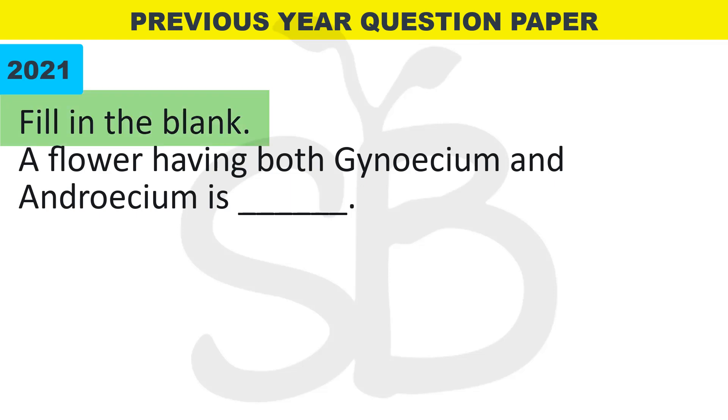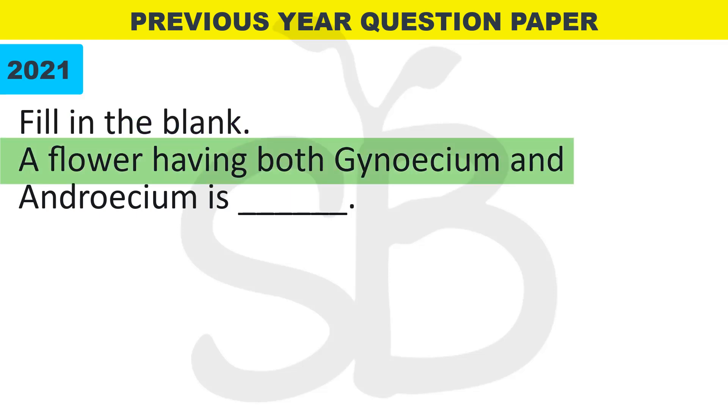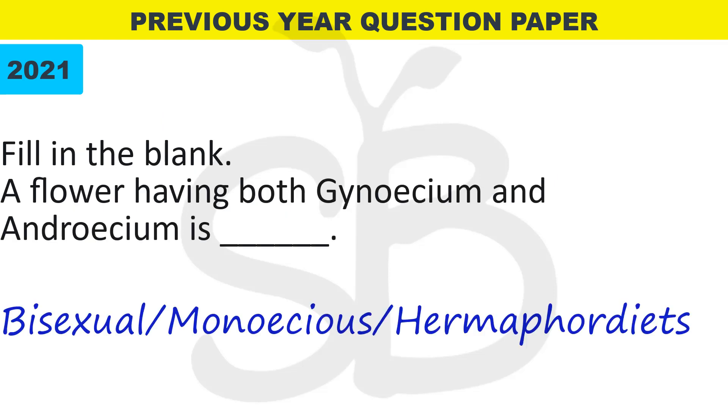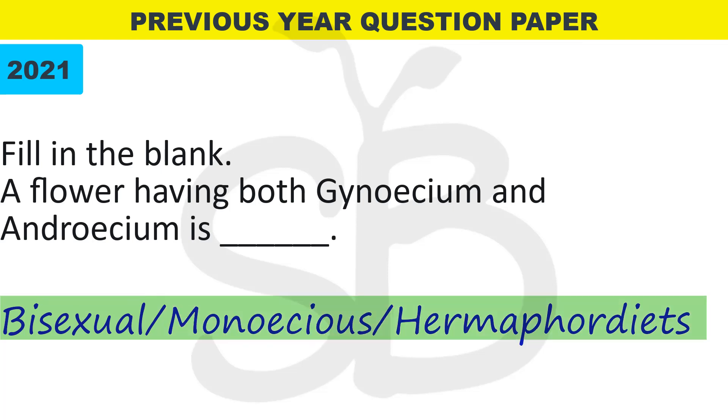First question: fill in the blanks. A flower having both Gynoecium and Androecium is dash. One flower has both male and female reproductive structures — Androecium and Gynoecium. These flowers are bisexual, monoecious, or hermaphrodite.